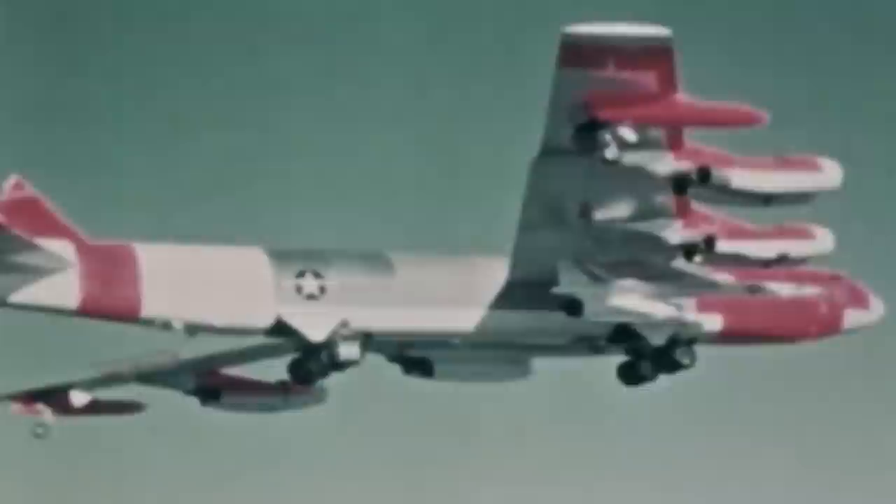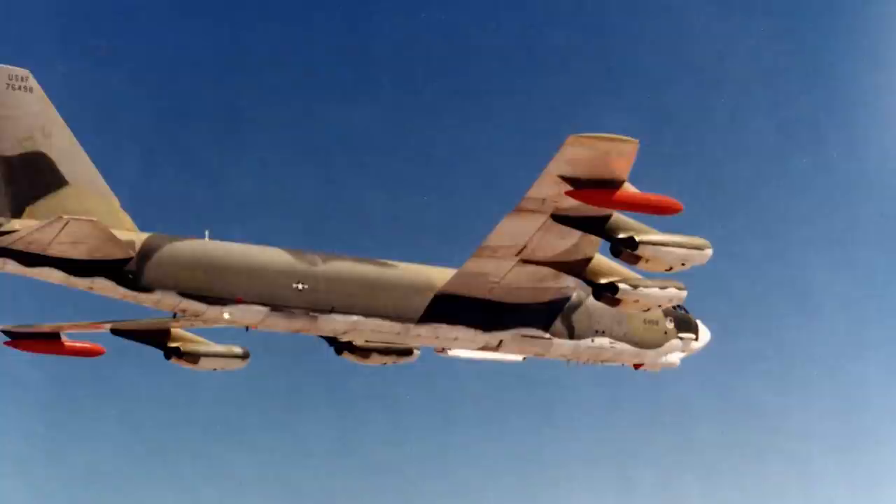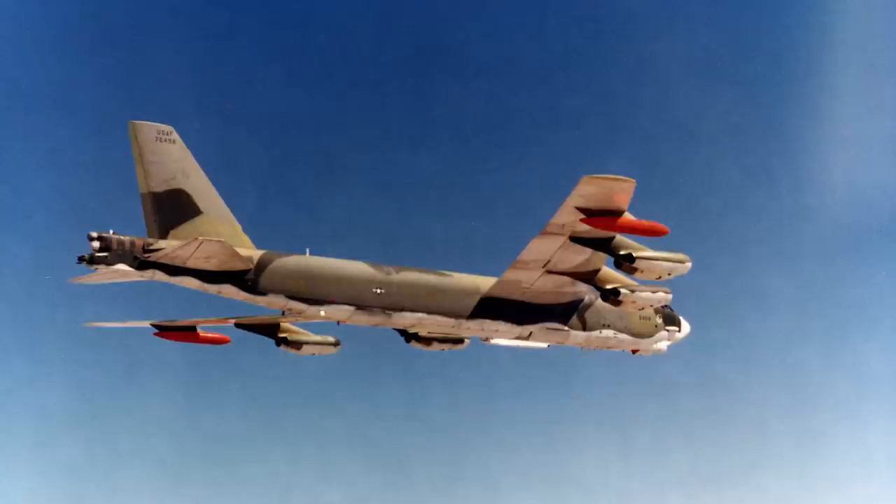On January 21, 1968, a B-52G Stratofortress bomber carrying four nuclear weapons while on a Hard Head mission crashed into the ice of North Star Bay — one of the coldest spots on the planet. The aircraft, with the callsign Hobo 28, had been on its supervising flight over Baffin Bay and Thule Base with five crew members. The flight went as planned until their mid-air refueling, which they had to conduct manually because the autopilot on the bomber failed.